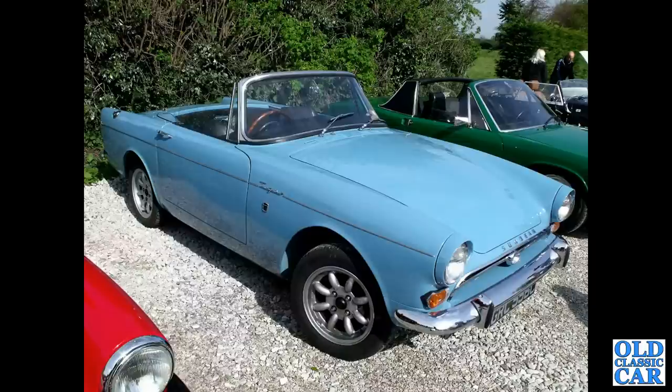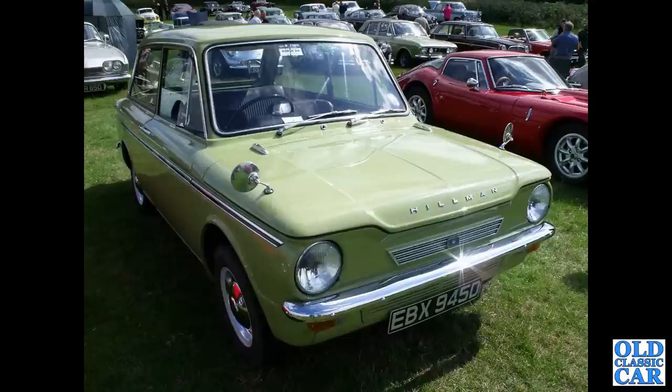Here we've got a Sunbeam Tiger — the V8 version of the Sunbeam Alpine. A number of these will feature in this collection of Roots Group car photographs. And this is a Hillman Imp from 1966.